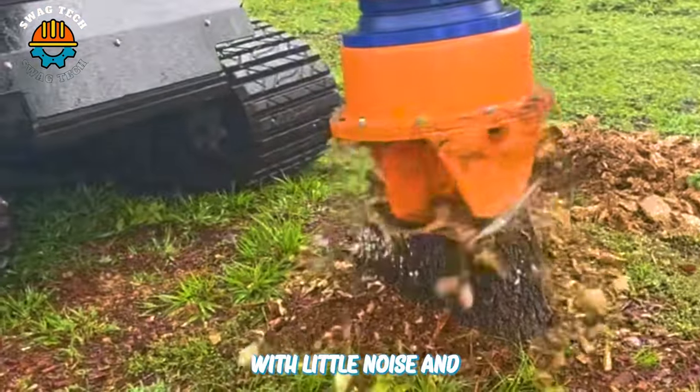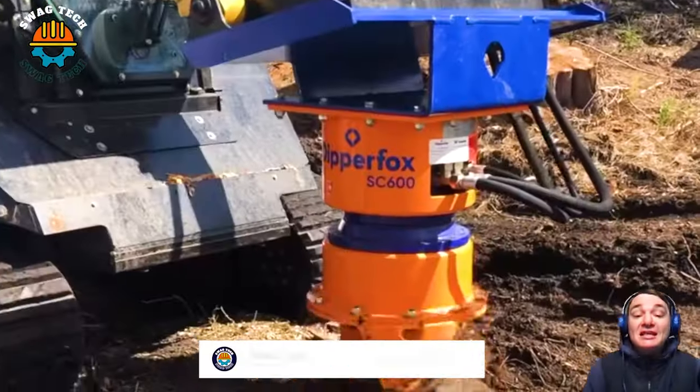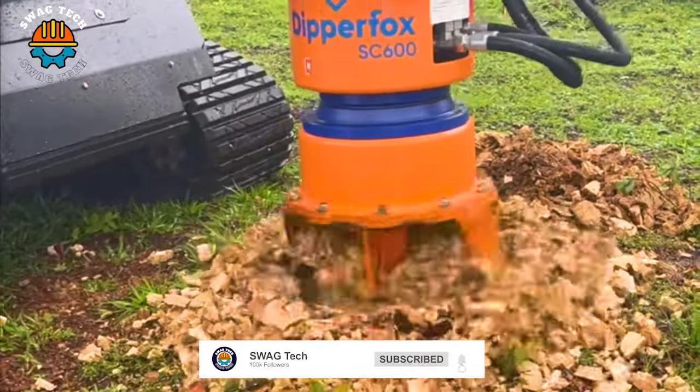With the ability to work with little noise and ensure safety, the SC600 spindle is a reliable choice in destroying tree stumps for many households.